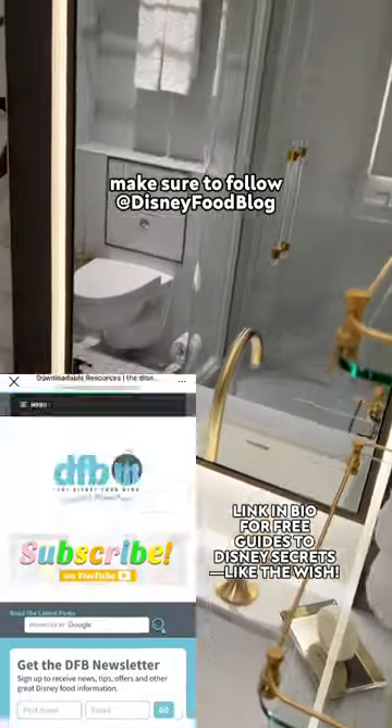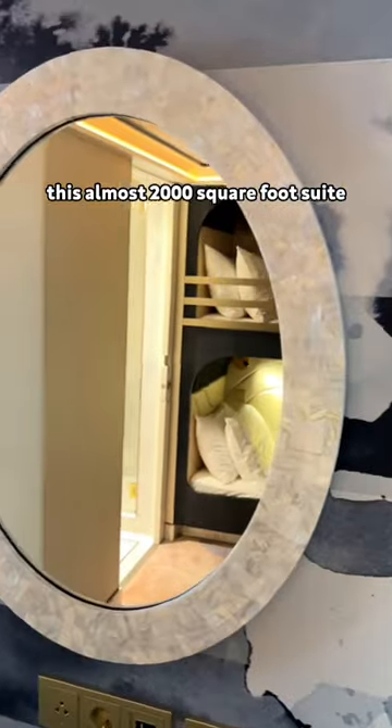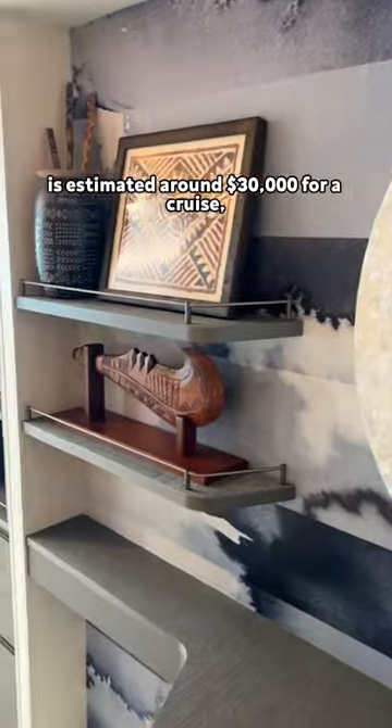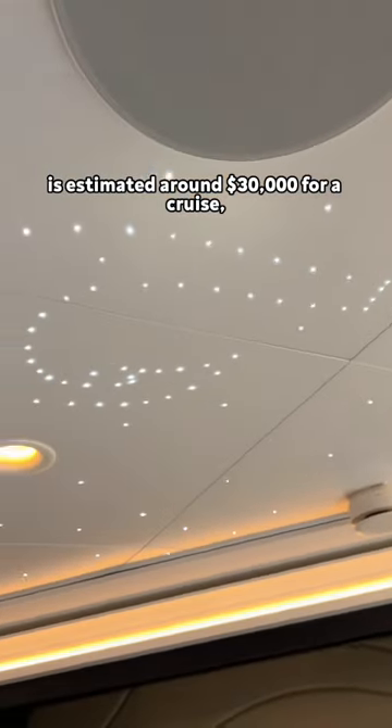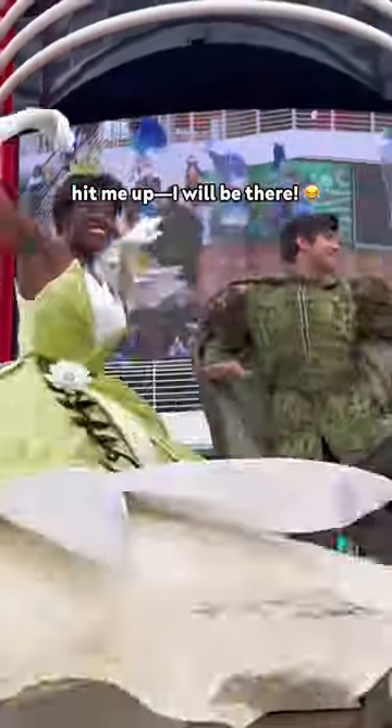Before we reveal the price, make sure to follow Disney Food Blog for all things Disney. Okay, brace yourself. This almost 2,000 square foot suite is estimated at around $30,000 for a cruise. So if you're booking and maybe have room for one more, hit me up — I will be there.